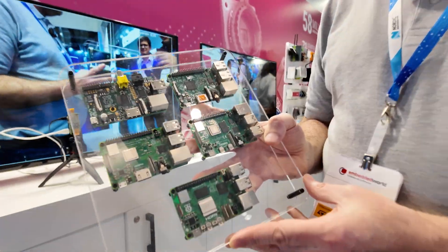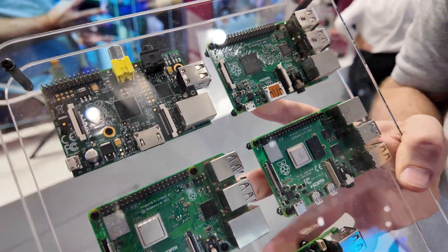Hi, my name is Simon Martin. I work at Raspberry Pi.